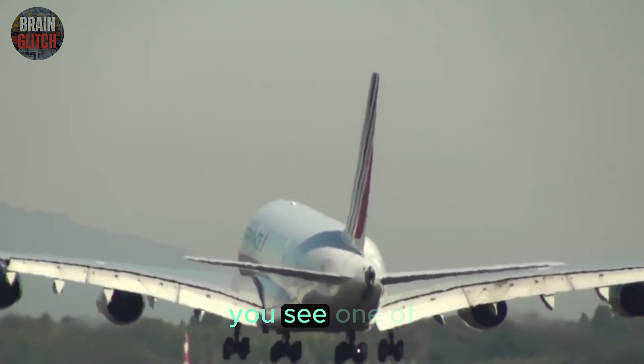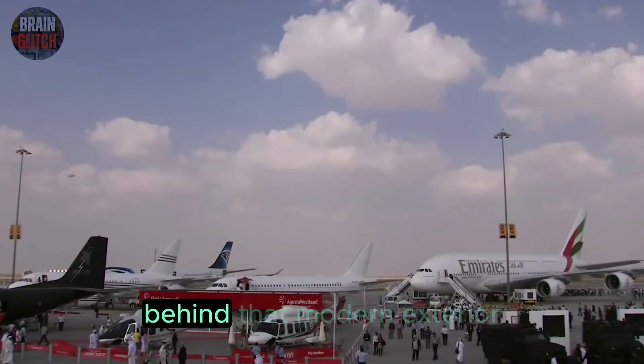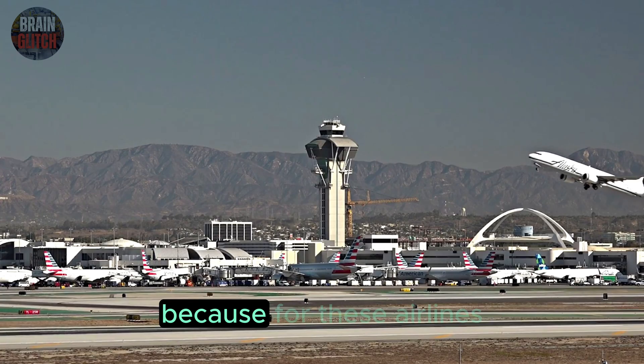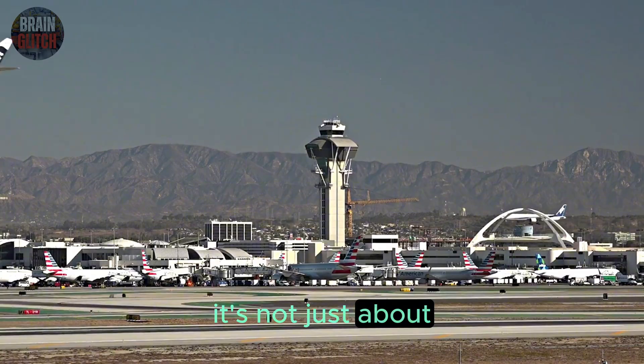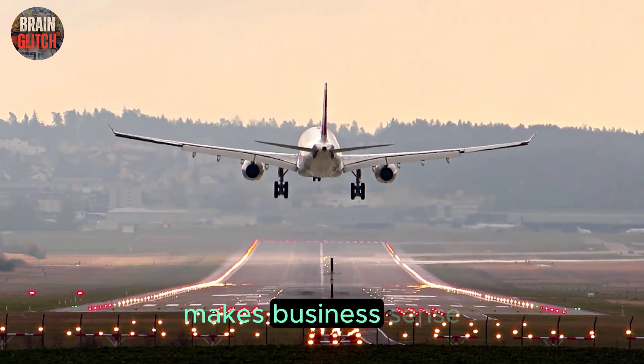So the next time you see one of these giants roaring down the runway, remember: behind that modern exterior is a piece of vintage tech quietly doing its job. Because for these airlines, it's not just about being modern — it's about what works, what's safe, and what makes business sense.